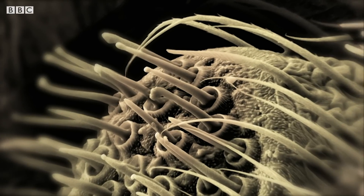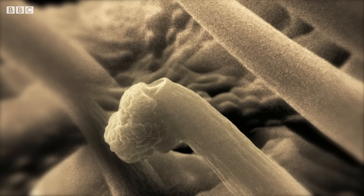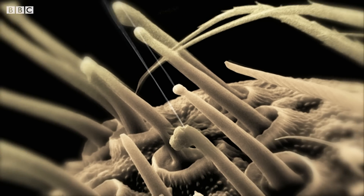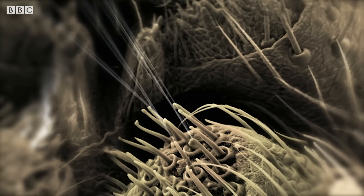Each of them is dotted with lots of mobile finger-like spigots, which squirt out liquid protein. As the liquid leaves the spider, it dries on contact with the air, forming a super-strong thread.